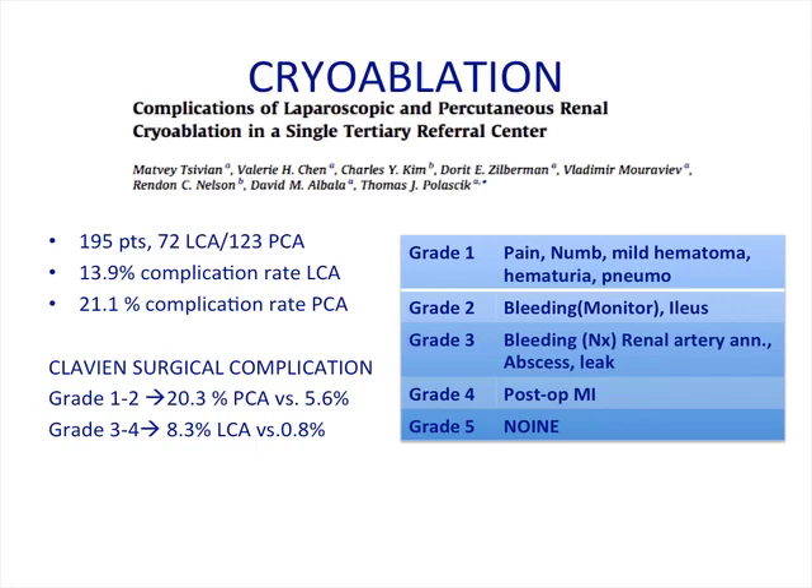Looking at the two forms of cryoablation — laparoscopic or percutaneous — the group at Fox Chase looked at 195 patients: 72 with laparoscopic procedures and 123 with percutaneous cryoablation. The overall rate of complications was lower with the laparoscopic group, but using the Clavien surgical complication grading system, the majority of percutaneously treated masses were grade 1 to 2 — pain, numbness, mild hematoma, hematuria, and bleeding that's monitored — versus grade 3 and 4, which the laparoscopic group had, including bleeding requiring nephrectomy, renal artery aneurysm, abscess, and leak.